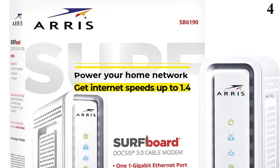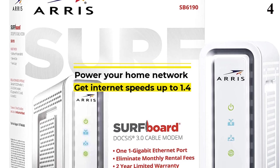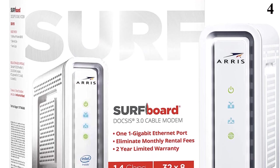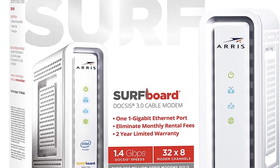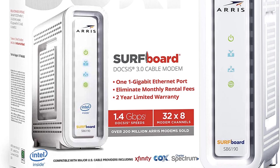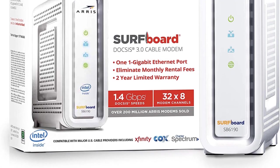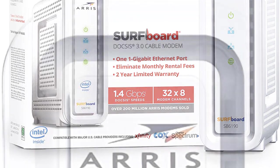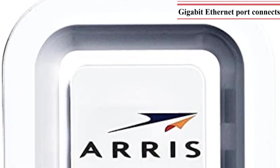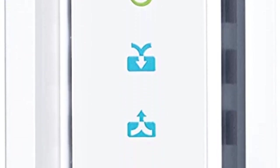Number 4: Arris Surfboard SB6190 DOCSIS 3.0 Cable Modem. We have another listing from Arris — this is the Arris Surfboard SB6190 Cable Modem, an affordable alternative to the earlier model. The Arris Surfboard SB6190 is a great option if you are looking for a high-performance modem. When compared with most other modems, this one offers a slightly higher maximum speed rating of 1.4 Gbps.